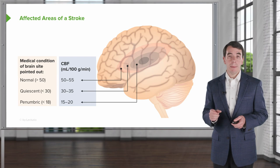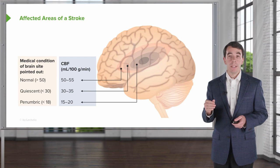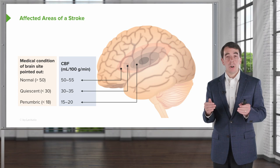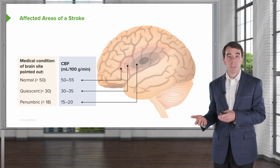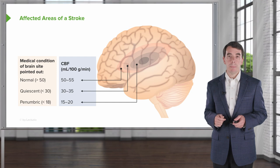As blood flow continues to drop and we enter that core area of infarction in an ischemic stroke, we see blood flow drops to 15 to 20 mLs per gram per minute. Blood flow of less than 18 is what's considered necessary for penumbric tissue. This is tissue that does not work — we're starting to see loss of normal cellular function and sodium-potassium channel activity. If the clot is not intervened upon, penumbric tissue will die and become infarcted. When intervening in an acute stroke, we're trying to save that penumbric tissue — that's our critical goal.